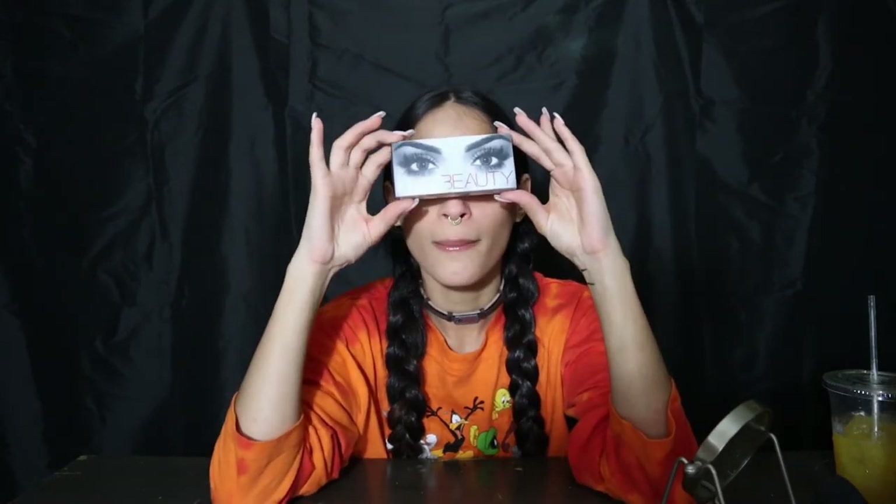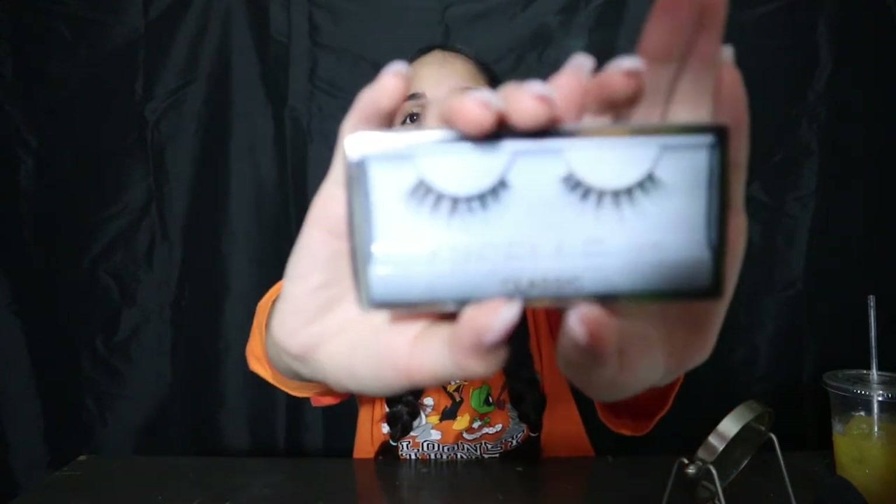I've never really bought anything from Huda Beauty, I know it's very popular. I got these lashes — they're called Giselle. I feel like they're not too in-your-face because if I wear lashes that are too big it's just not gonna look right, so I stick to neutral things.